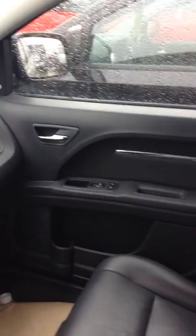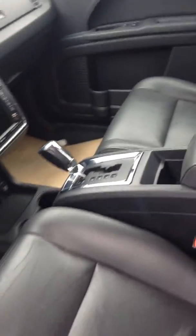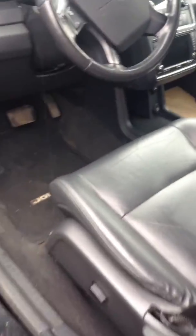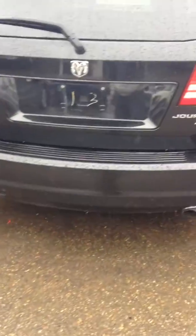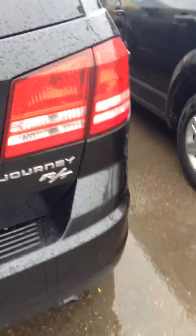It does have the leather package and also the sunroof. It's priced really, really well too. It is an all-wheel drive RT package, which is the top of the line in the Journey.